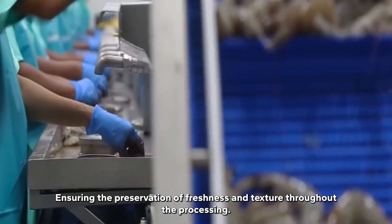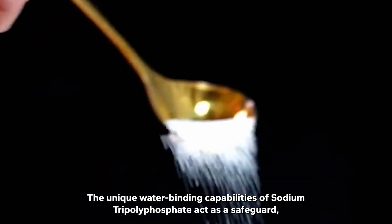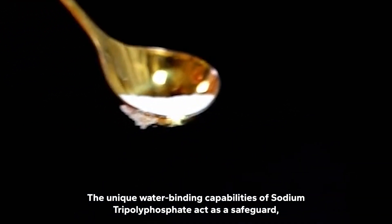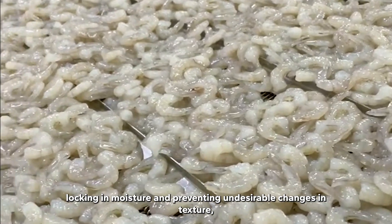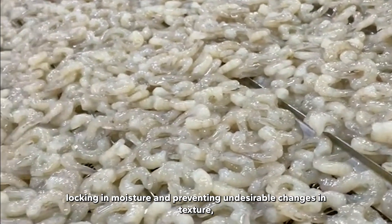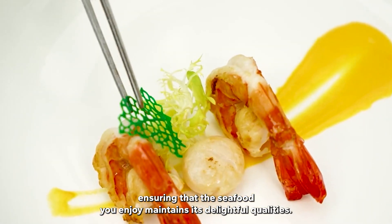Ensuring the preservation of freshness and texture throughout the processing: the unique water-binding capabilities of sodium tripolyphosphate act as a safeguard, locking in moisture and preventing undesirable changes in texture, ensuring that the seafood you enjoy maintains its delightful qualities.